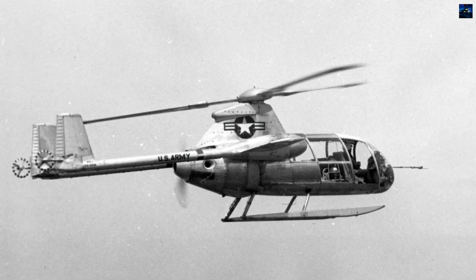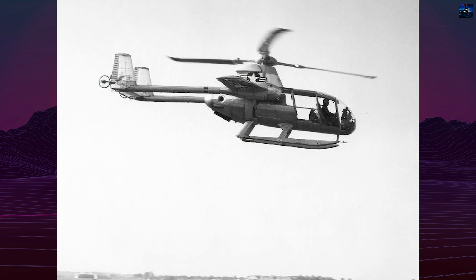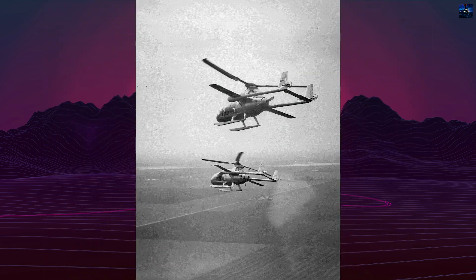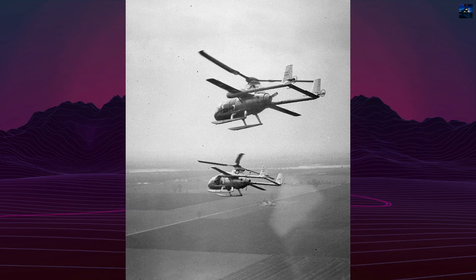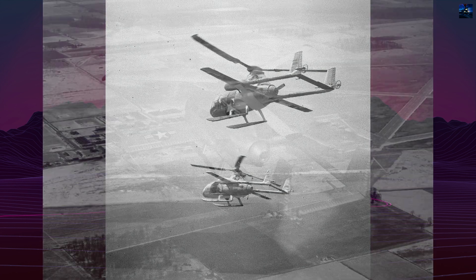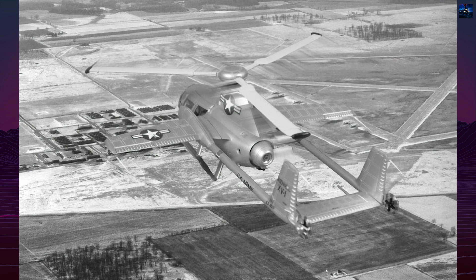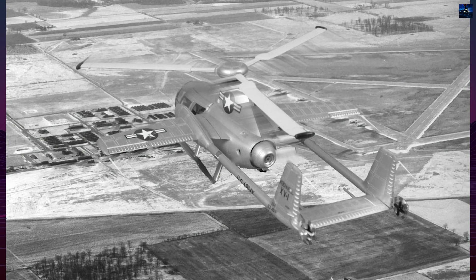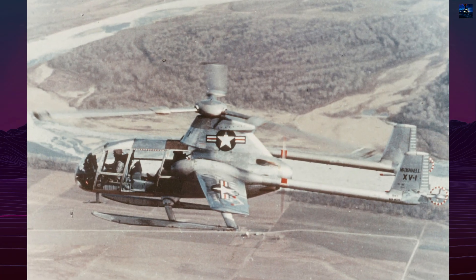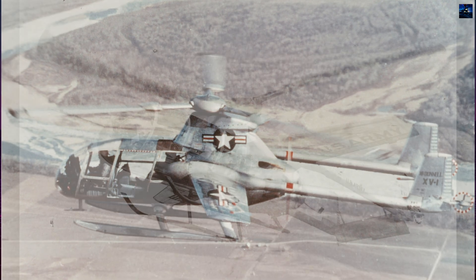Despite its technological achievements, the XV-1 program was cancelled in 1957 after around 600 flight hours. The tip jet system was extremely noisy, generating cockpit noise of 116 decibels and even 90 decibels half a mile away. The complexity of the propulsion system and limited performance gains over conventional helicopters ultimately led to its termination. Advances in traditional helicopter technology soon outpaced the XV-1's hybrid concept.